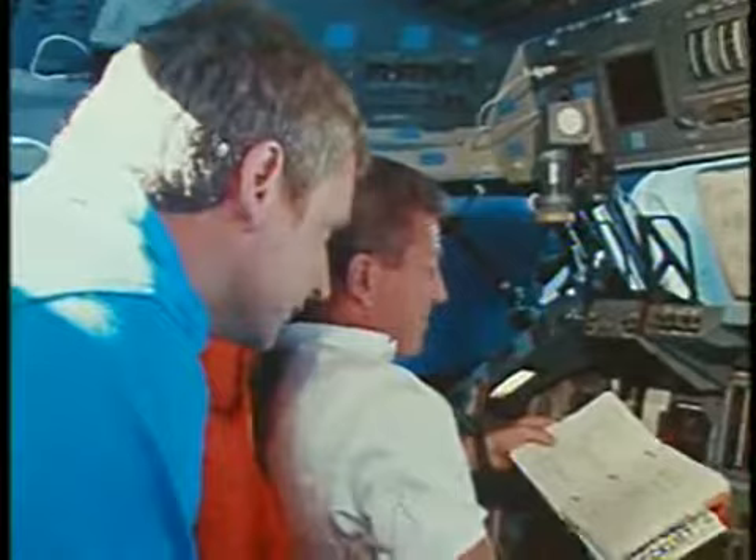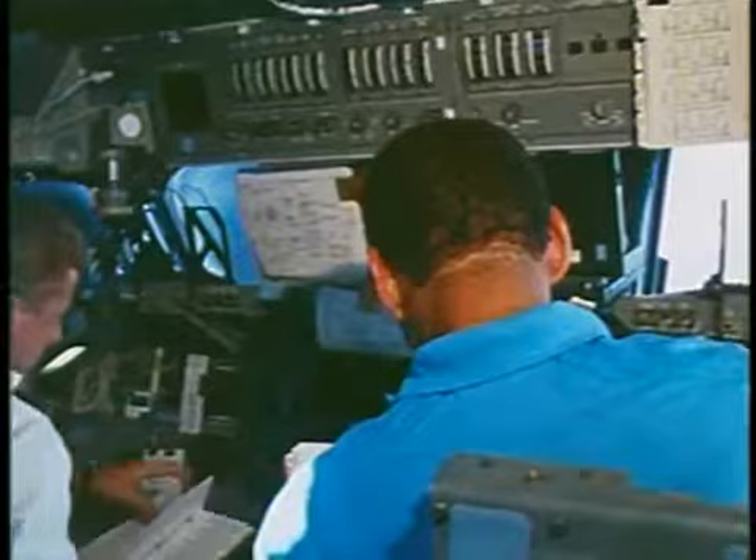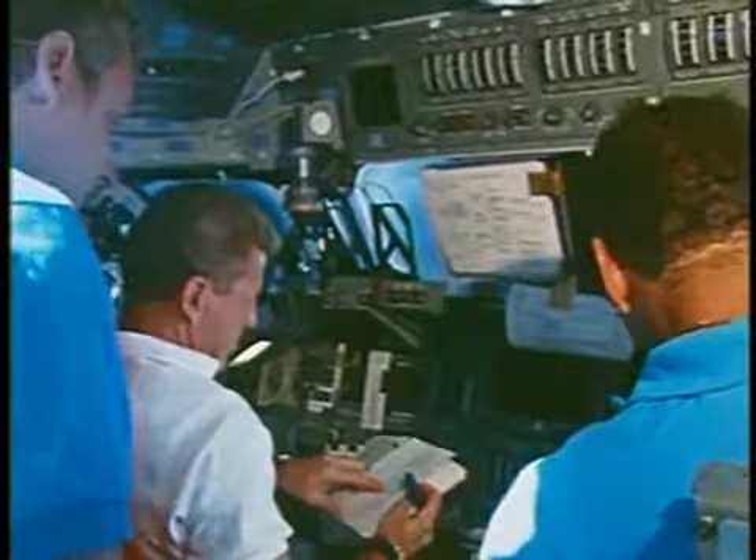On the day before entry we go through a series of tests called Flight Control System, or FCS, checkout. What Lauren, Steve and I were doing here was going through various tests of the hydraulic system with the auxiliary power unit running, actually firing the RCS jets to make sure they all operated properly and make sure all the systems on board were going to be good for entry day. Our FCS checkout went very, very smoothly with only very insignificant anomalies which we had seen before on previous flights.